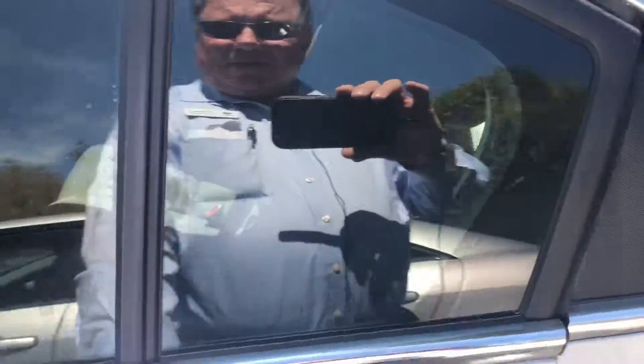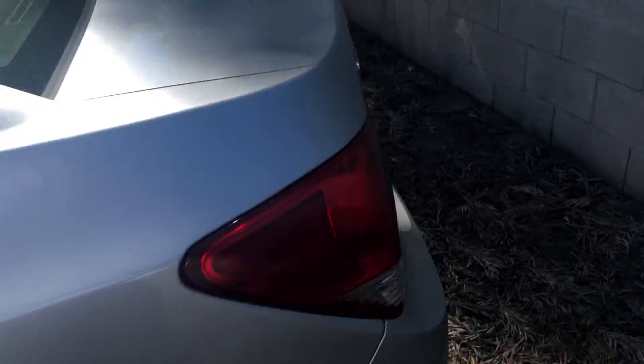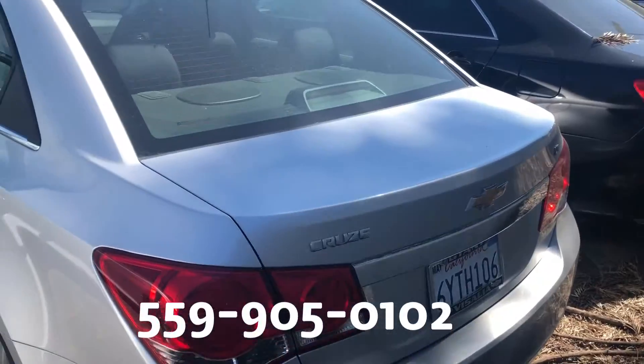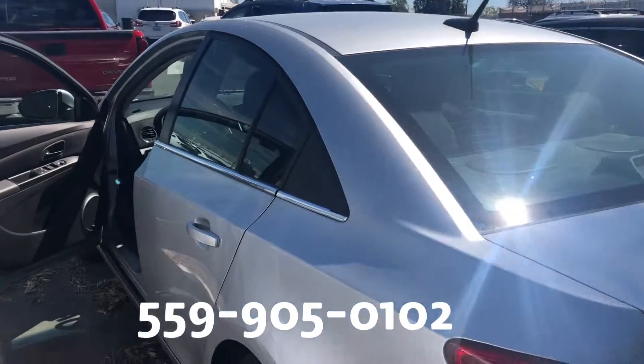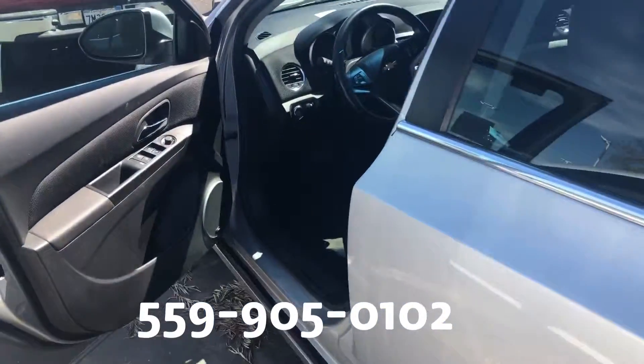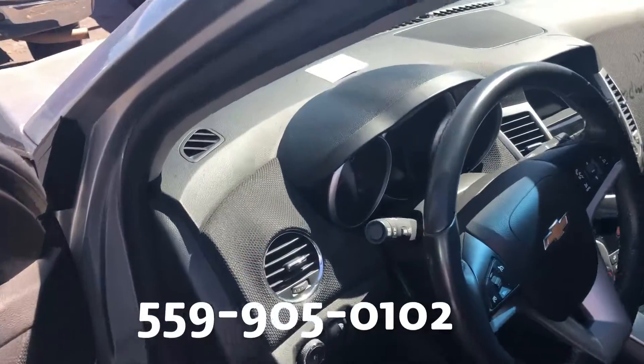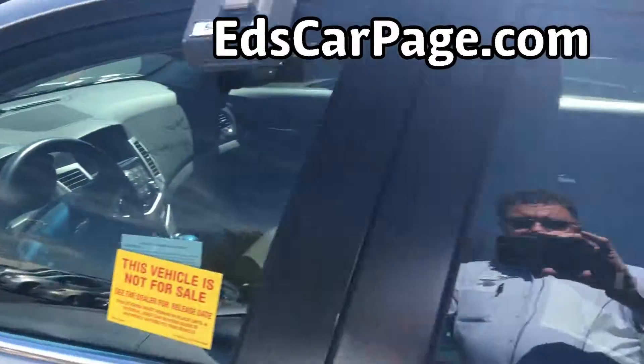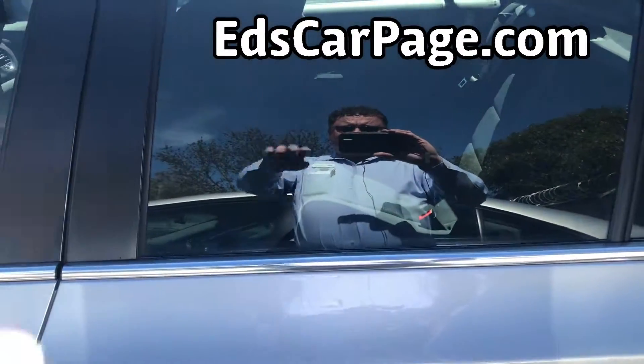So there's a look at the inside, back seat, picture from the rear. And if you have any questions, this is my direct phone number I'm making this video on: 559-905-0102. Calls or texts are welcome. Thank you very much. Have a great Sunday.